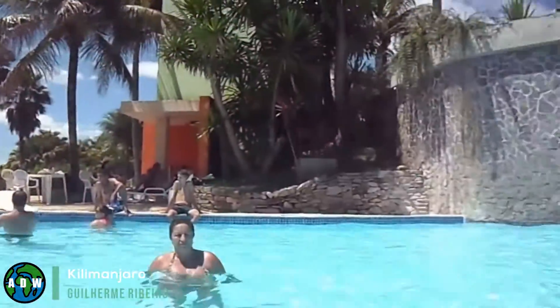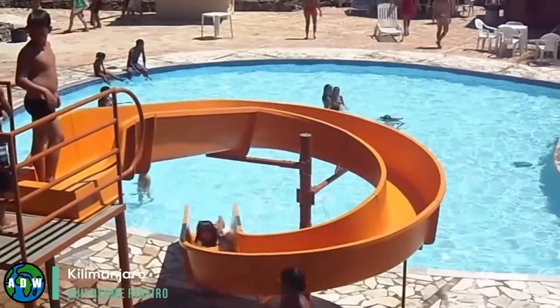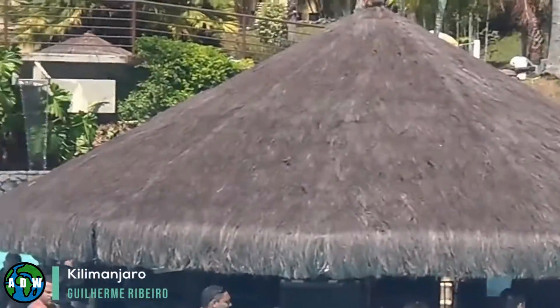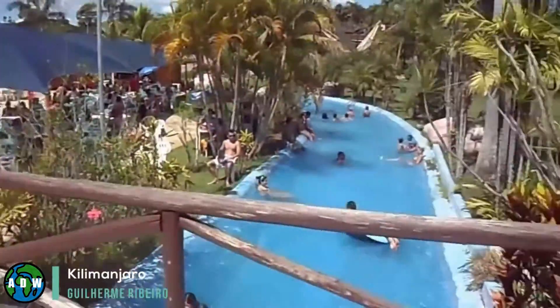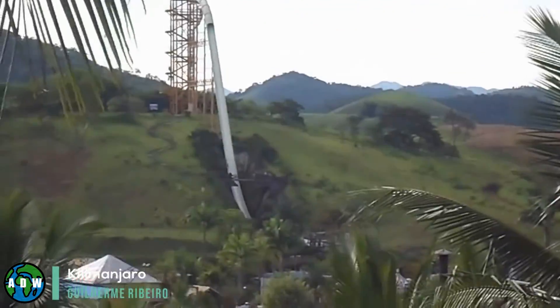Kilimanjaro. Named in honor of the famous Tanzanian mountain, this 49.9-meter tall water ride offers riders a 164-foot drop. It is officially the world's tallest waterslide, and riders quickly reach an incredible 100 kilometers per hour as they hurtle down the slide. If you want to try it for yourself, it can be found at Aldea das Aguas Park Resort, located around 120 kilometers from the city of Rio de Janeiro.